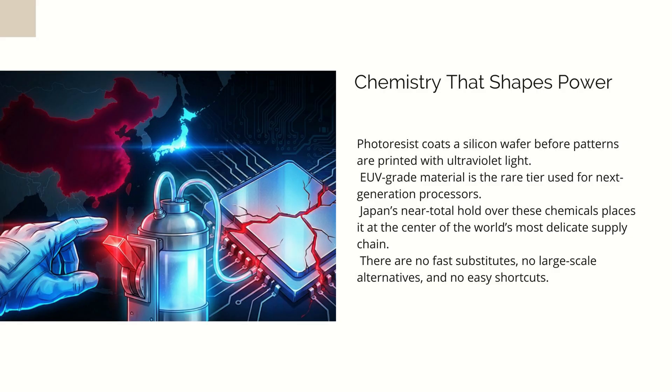Japan didn't luck into this position. It spent decades nurturing a materials ecosystem that favored extreme precision. The country's industrial culture — obsessive crafting, absurdly high purity requirements, and a tendency to treat manufacturing recipes like sacred scrolls — created firms that quietly became globally indispensable. Over time, these companies grew from specialized chemical suppliers into pillars of the semiconductor world. But the turning point came more recently, when Japan's government began treating photoresist production as a matter of national security rather than simple commerce.